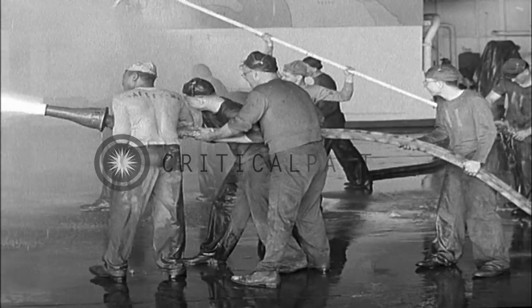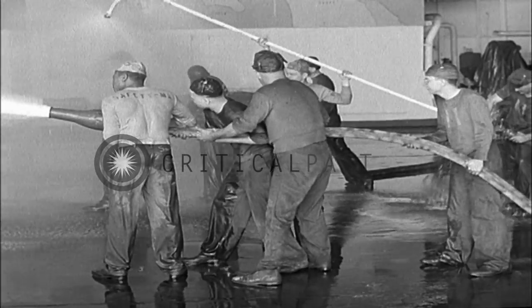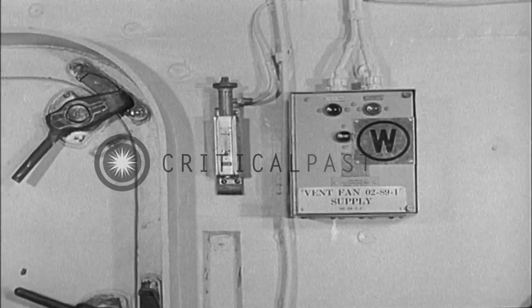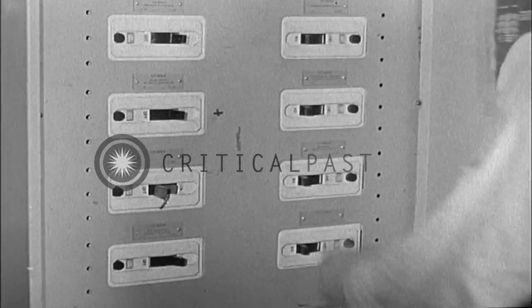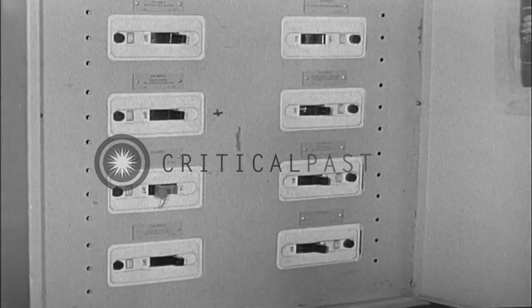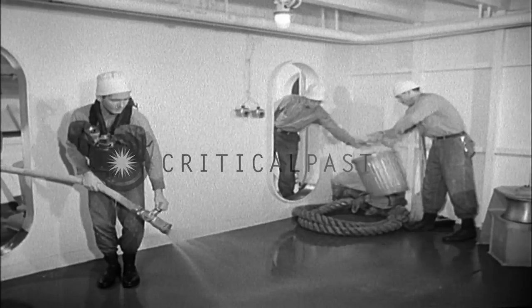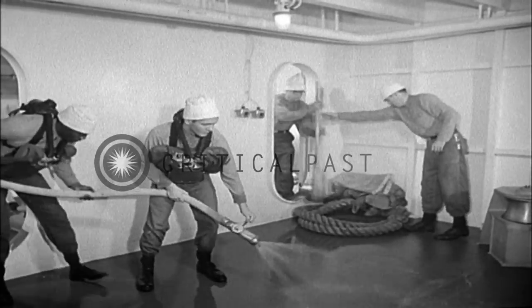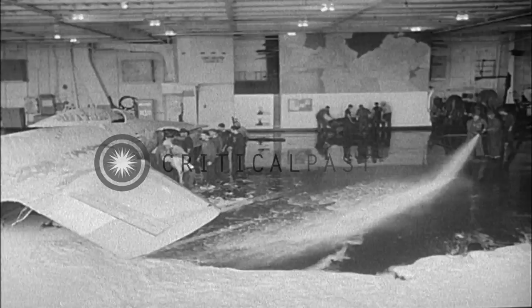Closed the steel fire doors, which sealed off the fire area. Fought the fire with foam and water lines. Secured the ventilation systems to prevent spreading of the fire. Isolated electrical circuits to keep firefighting equipment in operation. And cooled nearby compartments with water to protect them from the heat of the fire. Thus, the hangar space fire was extinguished.